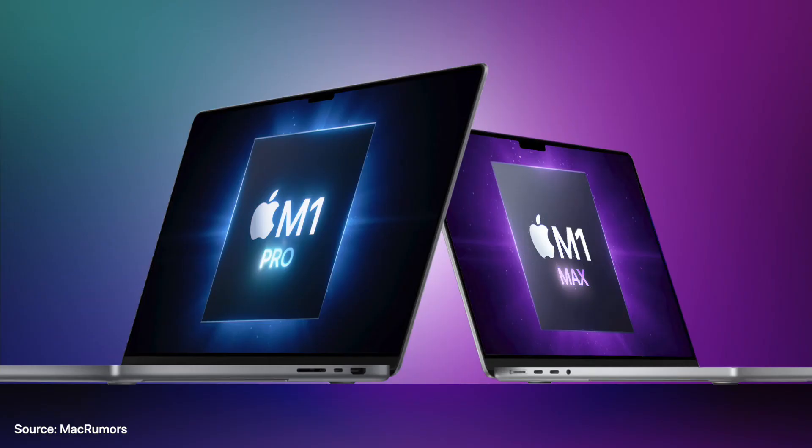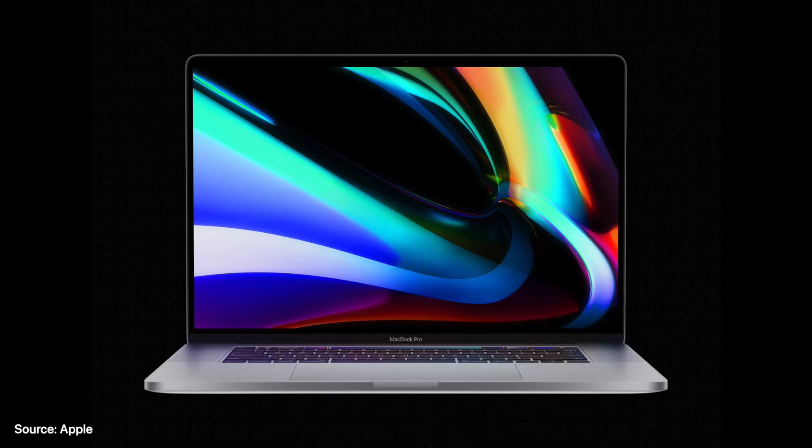I believe that low power mode does not show significant benefits on Apple Silicon Macs due to the fact that the performance per watt is already so low, but on Intel Macs, this could bring much bigger benefits.